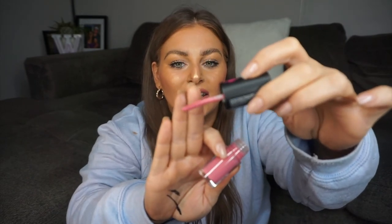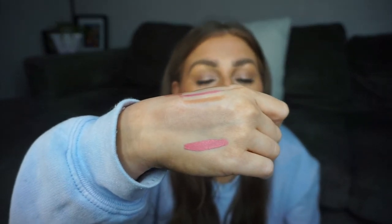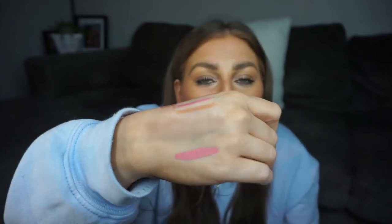I got another lip product — the LA Girl matte liquid lipstick. These wrappers stick to everything, which is the worst. She's kind of chubby with a little applicator. The color is super creamy — wow — and the applicator is super long. It has a very whipped texture and it's absolutely beautiful. The shade is Angel Kisses.